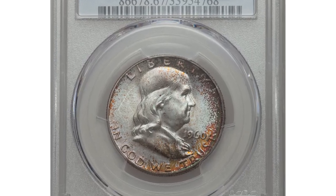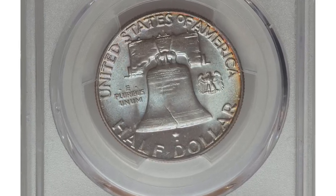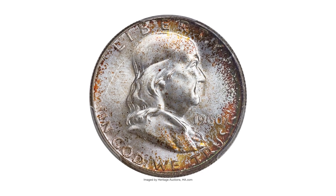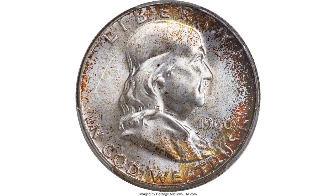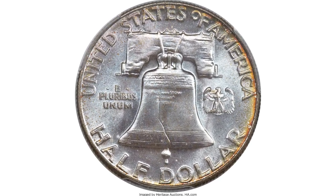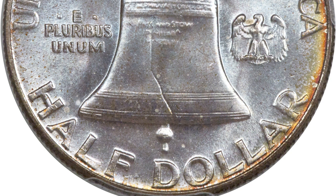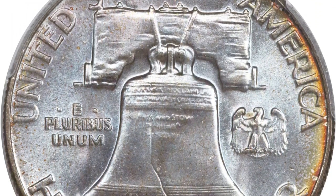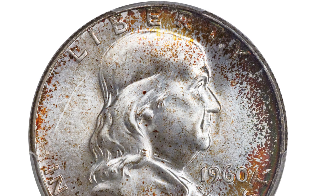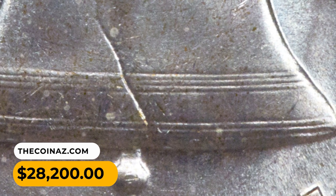Here is a 1960 Franklin half dollar in MS67 condition with Full Bell Lines designation — a registry collector's dream coin. This superb gem Full Bell Lines 1960 Franklin half dollar is one of two finest at PCGS. The coin is nearly flawless when viewed beneath a loupe, and radiant frosty luster rolls effortlessly over each side. Most of the interiors display ice blue toning while the borders have deeper forest green, crimson, gold, and rusted coloration. Eye appeal is as superb as its preservation. It was sold for $28,200 at Heritage Auctions.